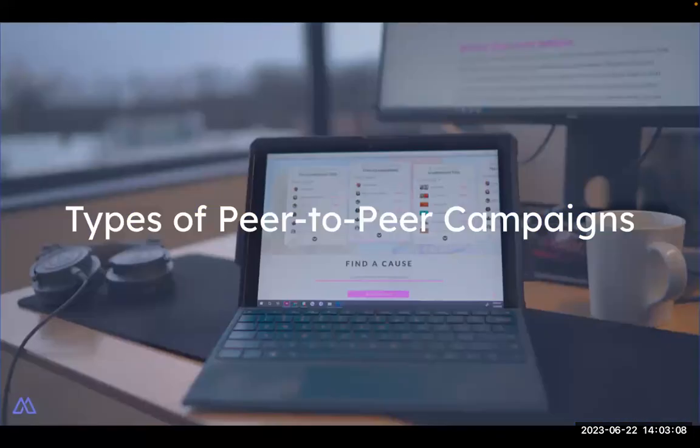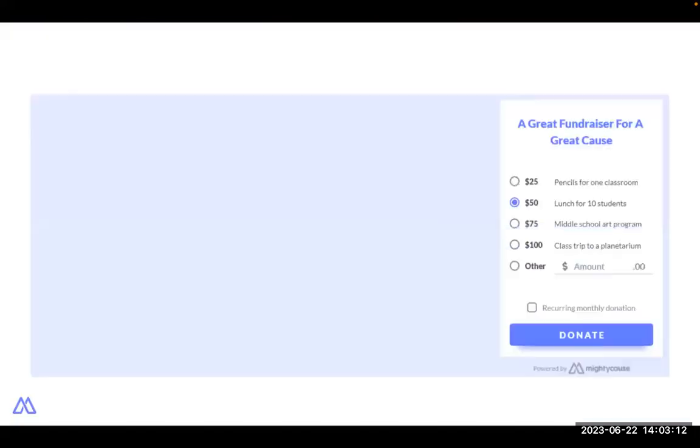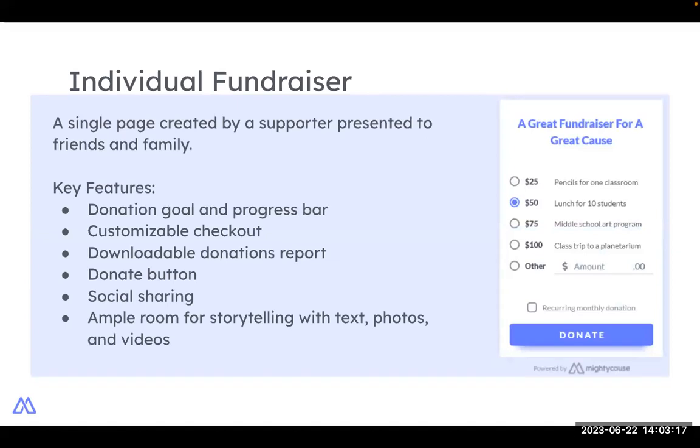Peer-to-peer fundraising takes on different forms. Your supporters can host an individual fundraiser, participate in a team, or join an event with multiple teams made up of individual fundraisers. An individual fundraiser is perhaps the most common — for example, a birthday fundraiser where someone creates a fundraiser on behalf of a nonprofit. On Mighty Cause, an individual fundraiser page allows supporters to set a donation goal, add a cover photo, and customize checkout flows, with a dedicated story section and social sharing.